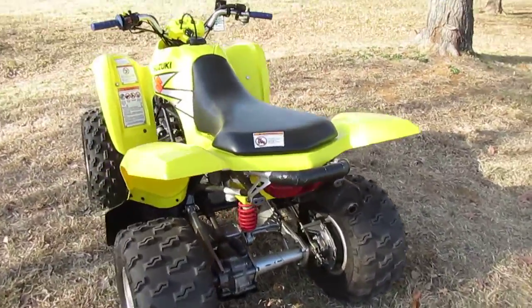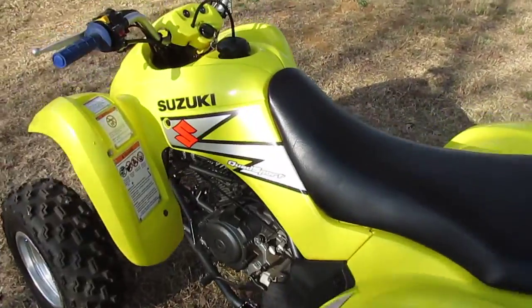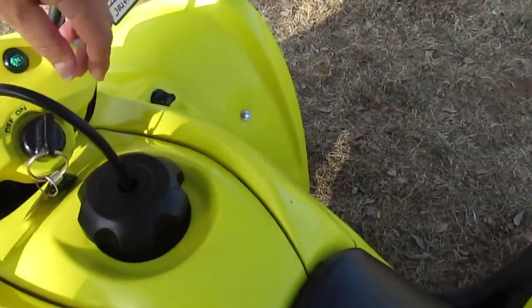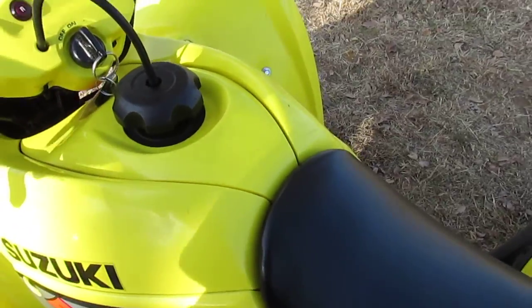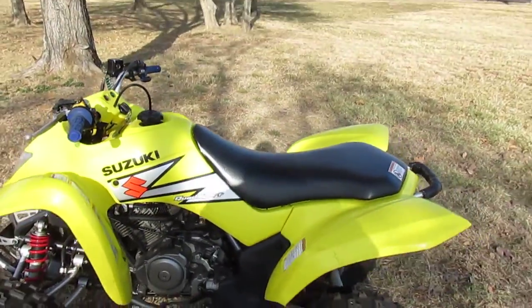So you don't have to worry about the maintenance of a chain drive. It's got a lot of the big ATV features in a small package. It runs real nice — I'm gonna start it up here. It's a great little quad.